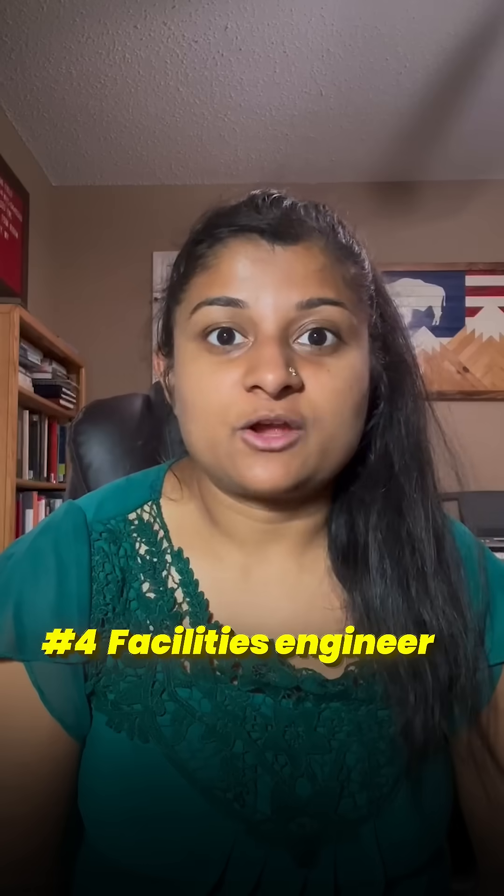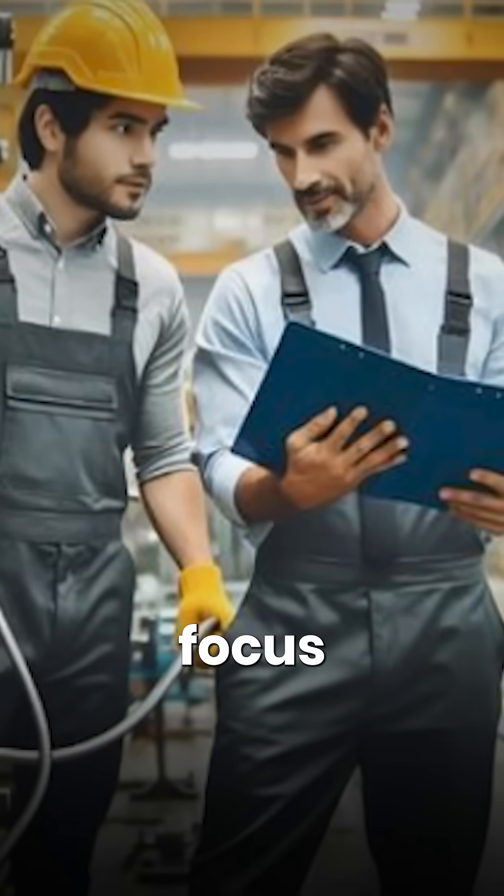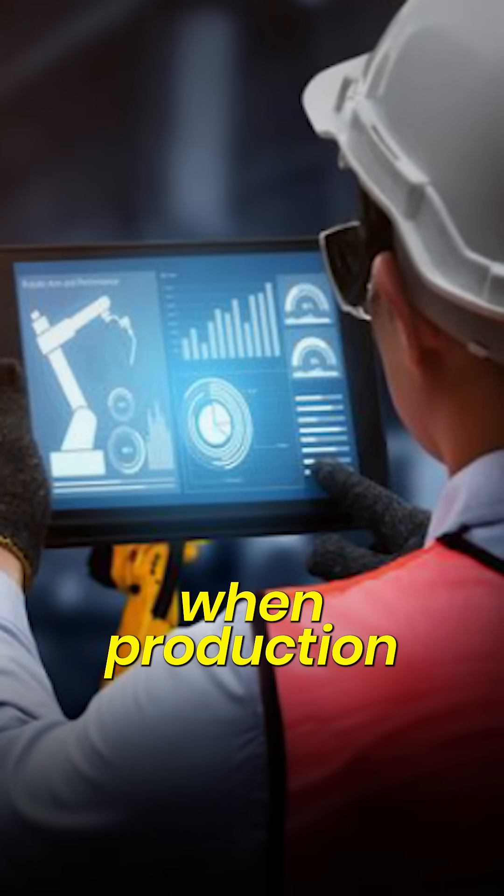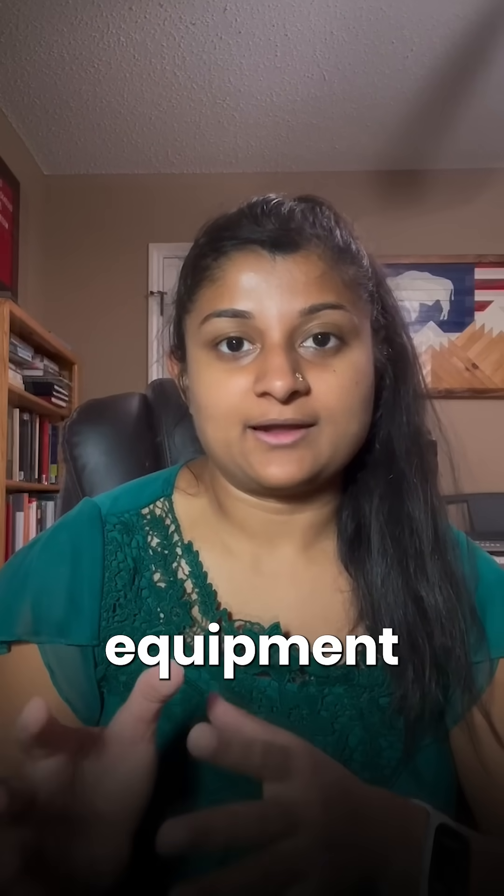Number five: facilities engineer. Facilities engineers focus on the surface equipment on location that ensures that when production comes and is stored in a battery or in a tank, that equipment and the production coming into it will be sent downstream or sent to marketing.